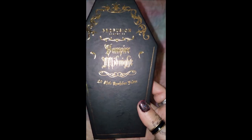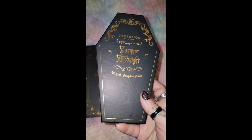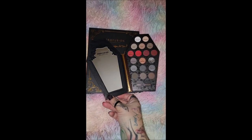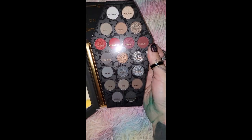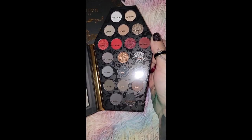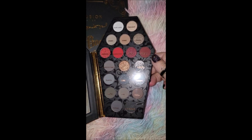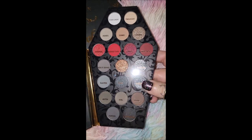This one is Profusion Cosmetics, which I've never heard of — the Vampire Midnight 20 shade eyeshadow palette. Inside it has the company name, a little mirror, and the shades are: Fair Lady, Twilight, Ashes, Steak, Dawn, Vampire, Blood Type — the shape of these two are the reason I got this — Fangs, Dracula, Wolfsbane, Undead, and Mirror.